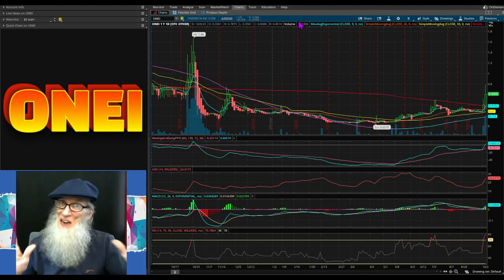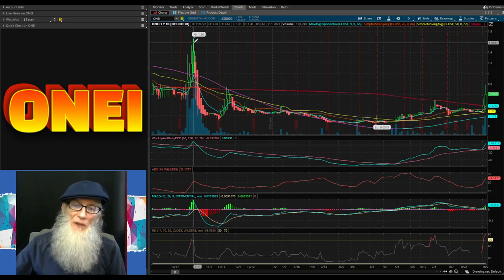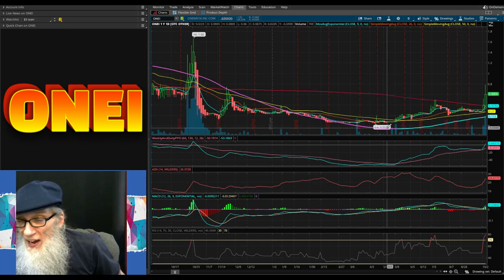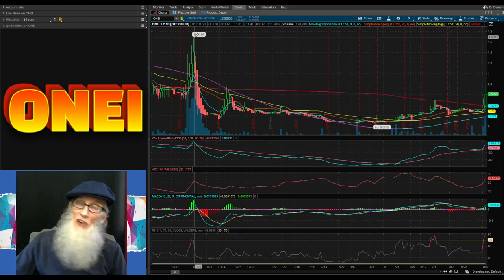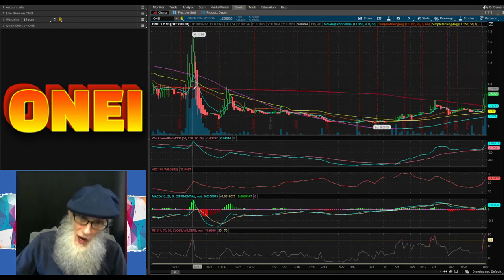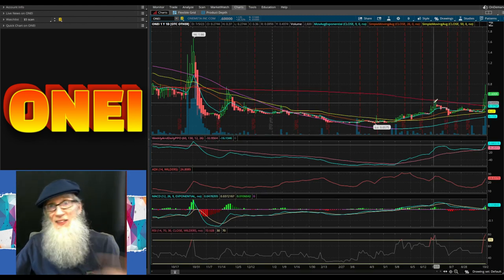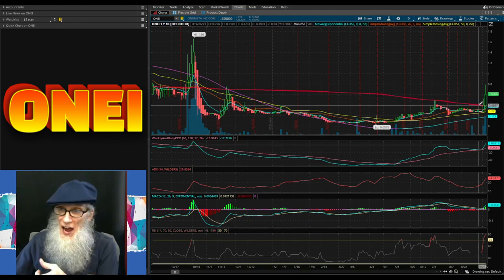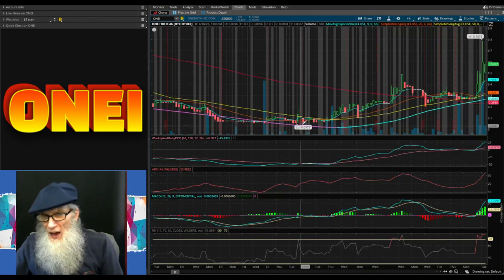We are looking at One Meta, ticker ONEI. This is a one-day, one-year chart. Our 52-week high hit in November at a dollar 66, and our 52-week low hit at 5.7 cents in May. She was well over the 200 with this high bubble but she fell well under the 200 very quickly, and she's only tapped that 200 twice in the last year until today, when she actually broke through it.